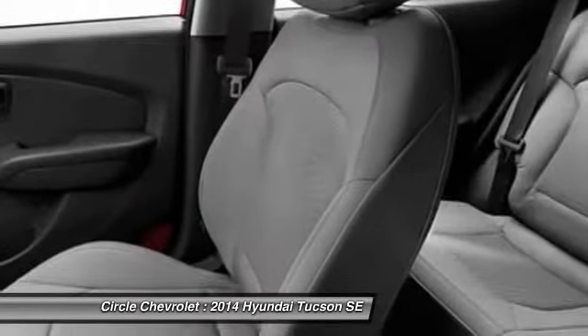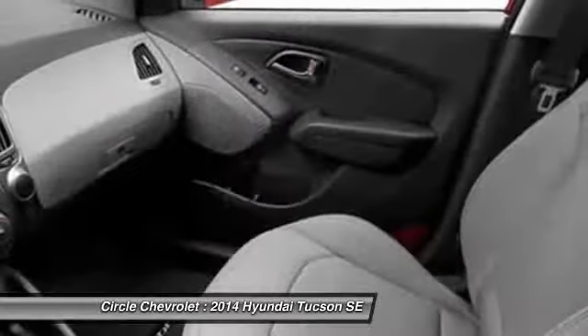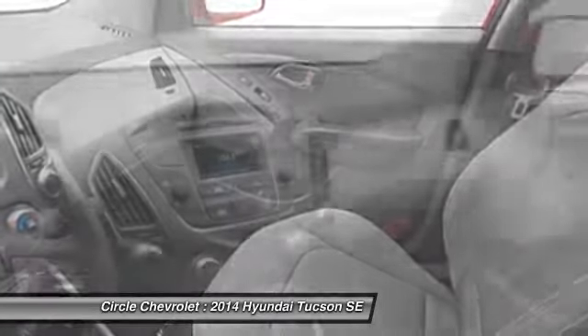Front air conditioning, anti-theft security system, cruise control, auto headlight on and off, backup camera.